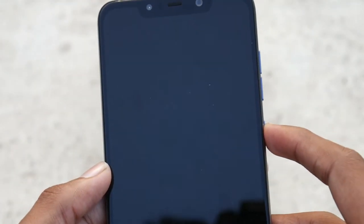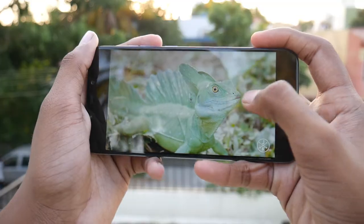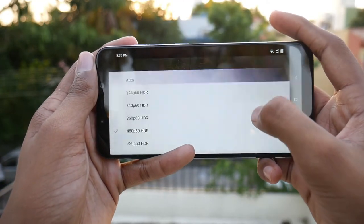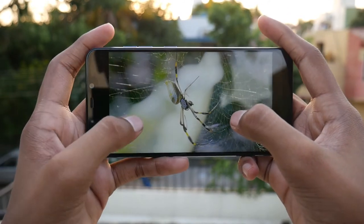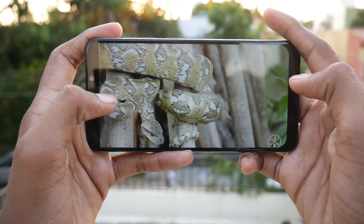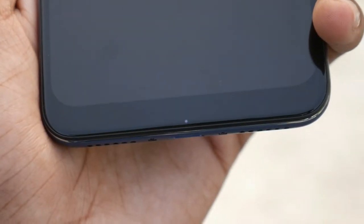On the front, we have the notch which houses the necessary sensors like the proximity sensor and the IR sensor for face unlock. We have a 20-megapixel front shooter for selfies. The phone comes with a 6.18-inch 18:9 touchscreen display with a resolution of 1080 x 2246 pixels. Down at the very bottom, we get the notification LED which lights up for notifications and for showing battery signals.